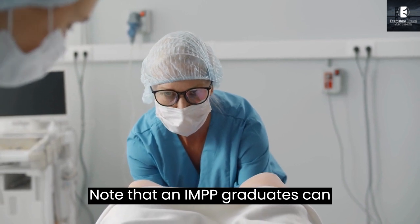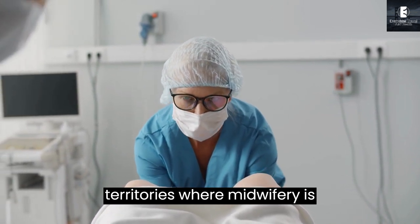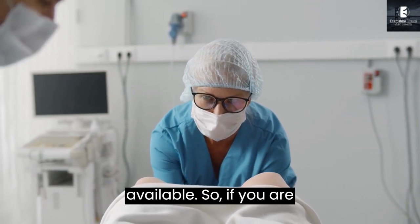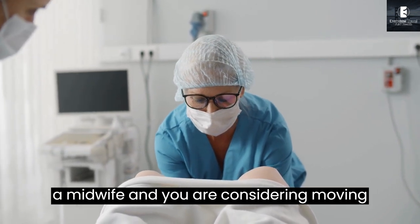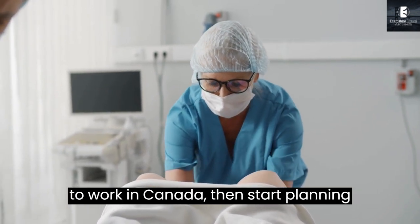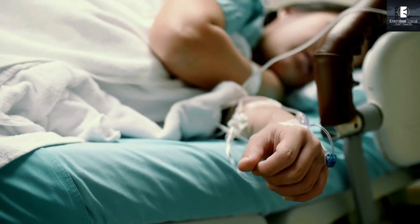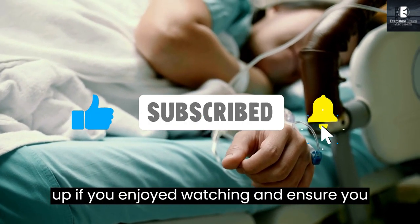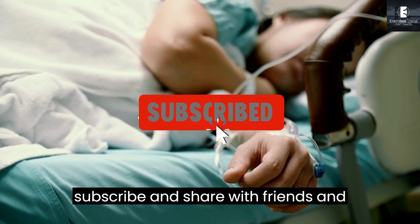Note that IMPP graduates can practice in all provinces and territories where midwifery is regulated and midwifery positions are available. So if you are a midwife and you are considering moving to work in Canada, then start planning today. Do not forget to give this video a thumbs up if you enjoyed watching, and ensure you subscribe and share with friends and family.